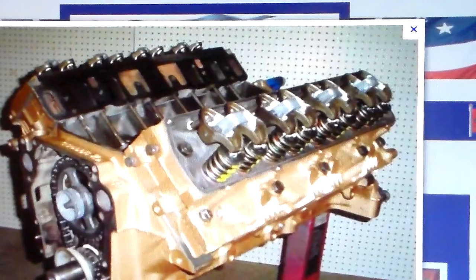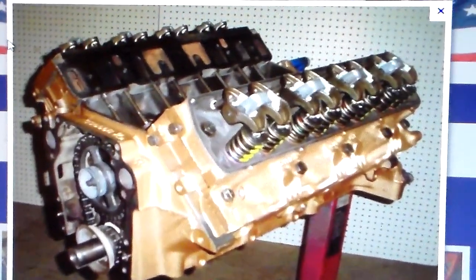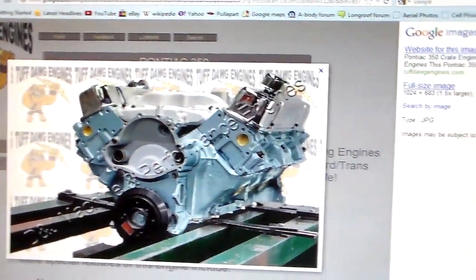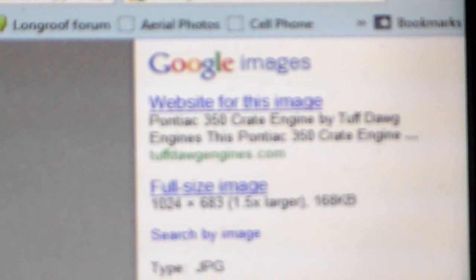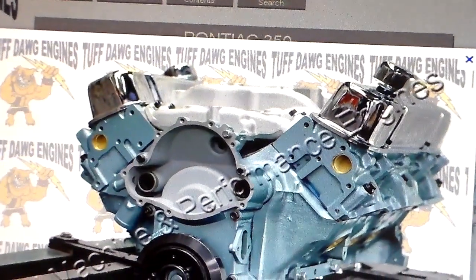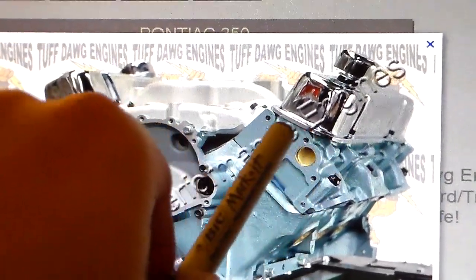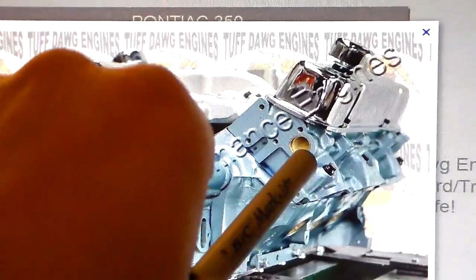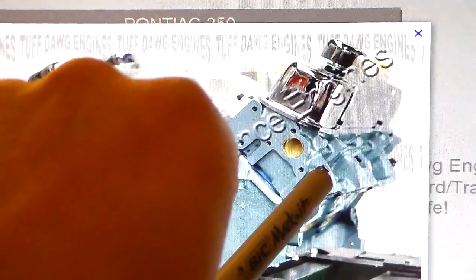And lastly, here's a Pontiac 350. First thing you notice — we have a four-bolt, stamped steel valve cover. Take a look at these heads: every head besides the Chevrolet small block has a very pronounced runner cast into the soft side of the head.